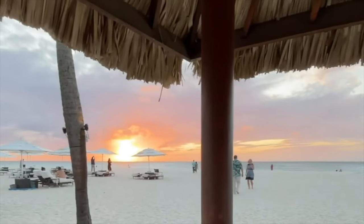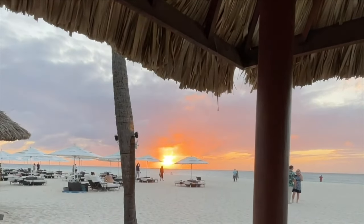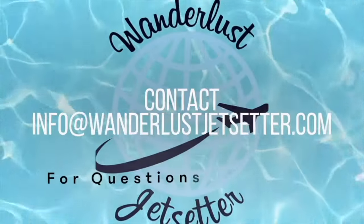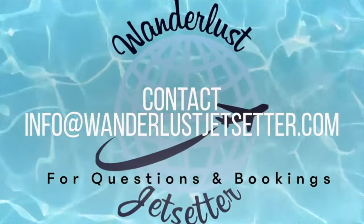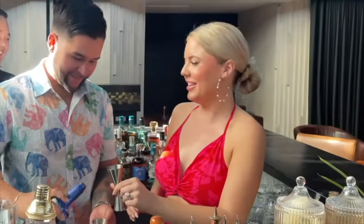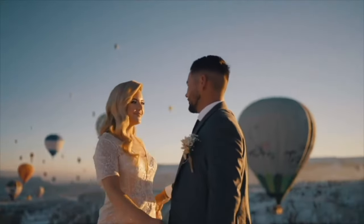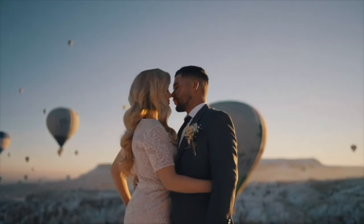My name is Crystal. I relocated to the Caribbean island of Aruba, where I live with my husband and dogs over four years ago. I own a travel consultant company based out of the United States, but we spend a lot of our time traveling the world. This life I built at one time was just a dream, but welcome to my reality.